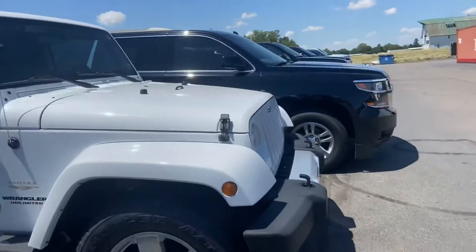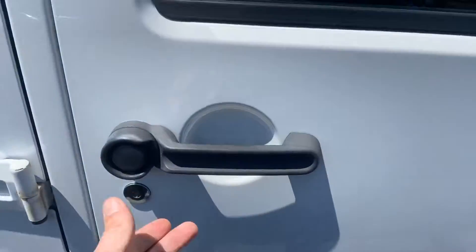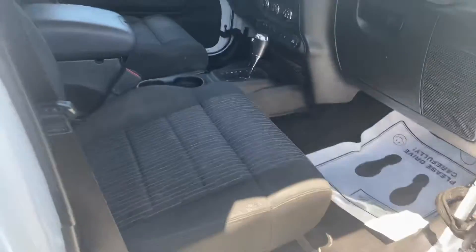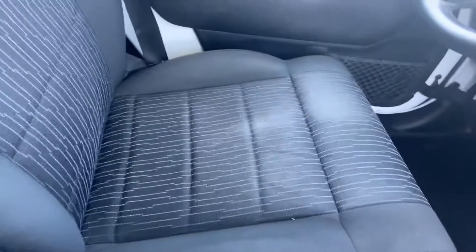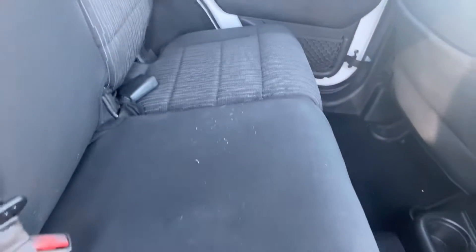In terms of features, you do get the automatic transmission. I do not smoke and can confirm that this is a non-smoker as well. You do get the four doors, which is a huge plus with the Wranglers — I know some do like the two-door, but I prefer the four, especially if you're going to drive it quite a bit.